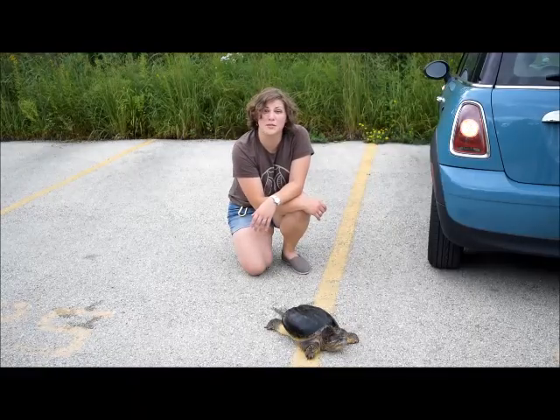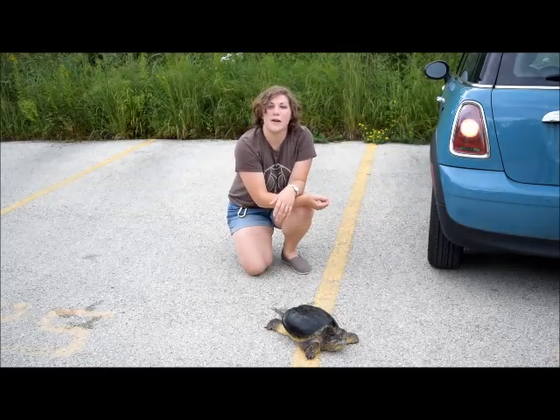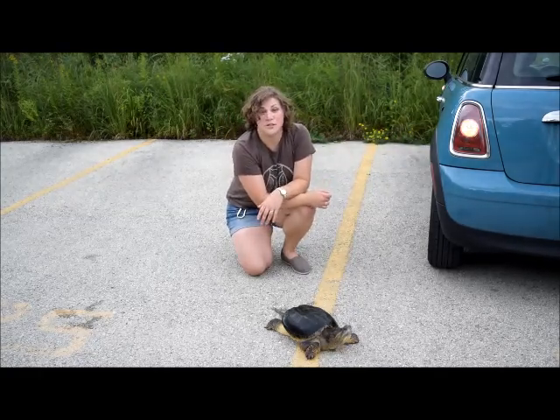If you see a turtle crossing the road, the first thing you should do is be aware of your surroundings. Are there a lot of cars driving by? If not, just let the turtle make its way across the road. However, if there are cars, pull over to the side of the road, turn on your hazards, and make sure that you are safe.